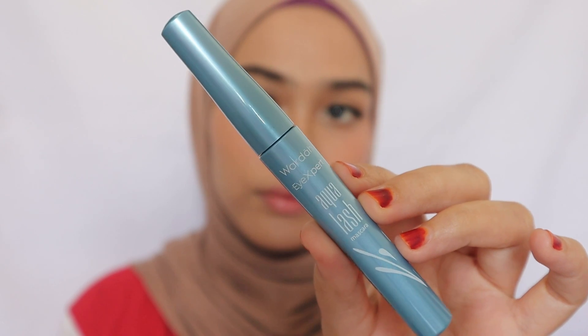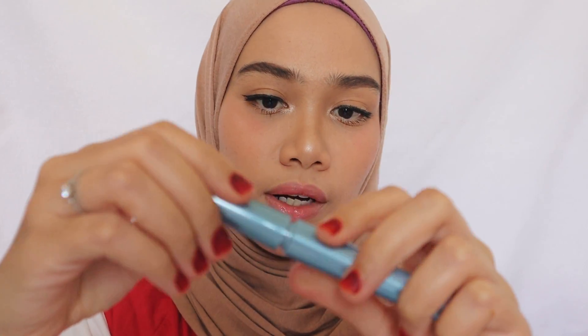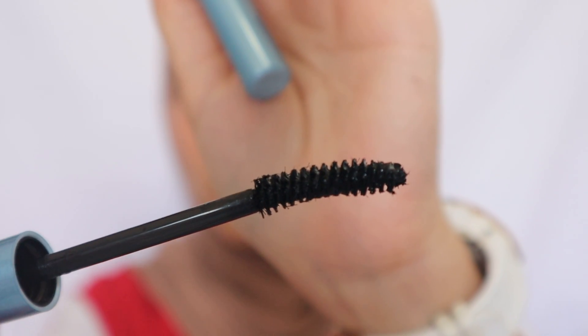I'm going to be telling you guys about the mascaras I've tried recently — some newly launched and some not so new. Okay, let's not waste more time, let's dive into the products. First up is the Wardah Eye Expert Aqua Lash mascara. The applicator is good — I have no problem with that. It's not really really curved; it's bent a little bit.